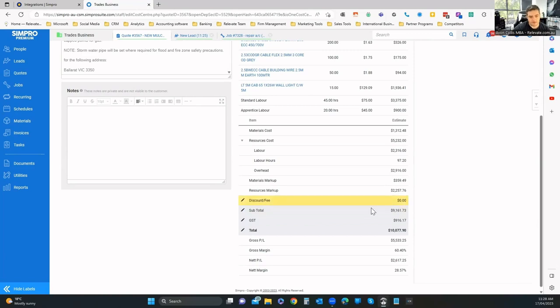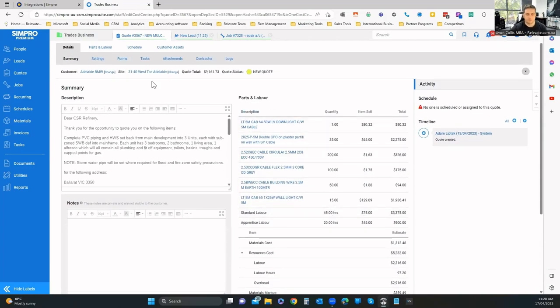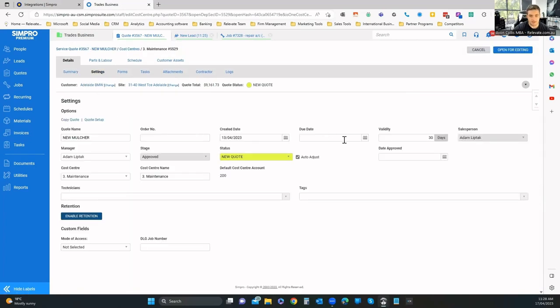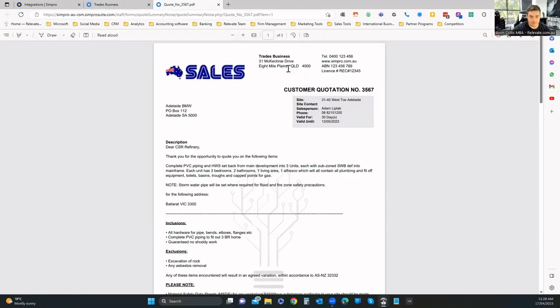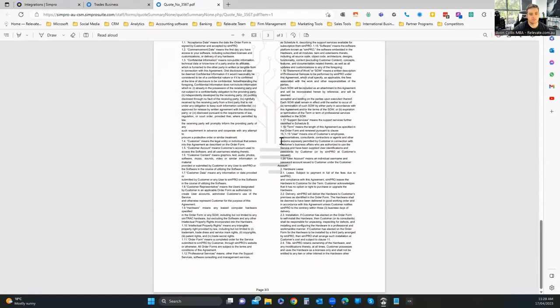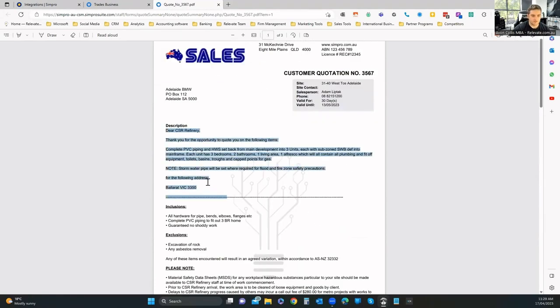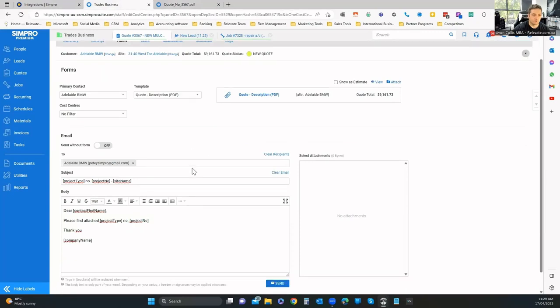The quote shows how much profit you're making on each item — fees, subtotal, gross margin. That helps you understand your business: once you know your numbers you know your profitability and can make sure your business is growing. In quote settings you can set due dates, validity, and technician forms. The quote PDF is designed with SimPro during onboarding — terms and conditions, logos, key information — all brought through with merge tags to place information in the right location.